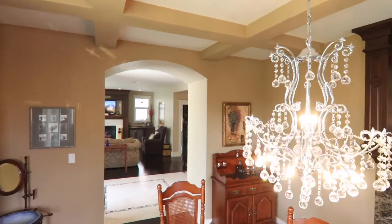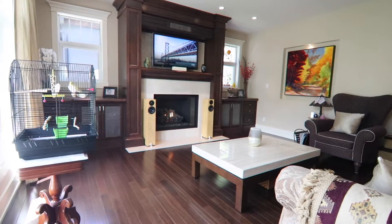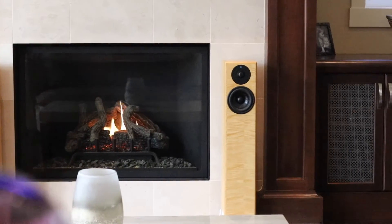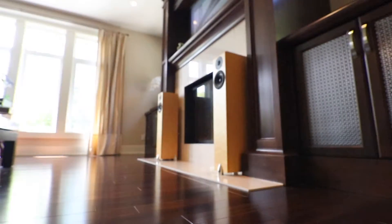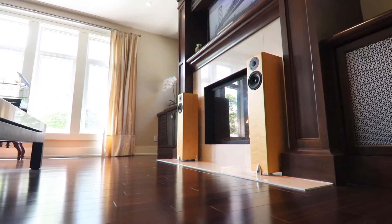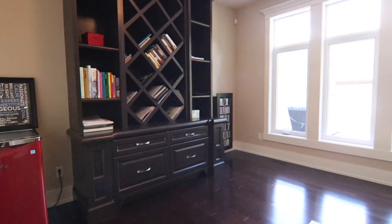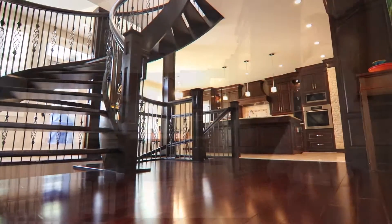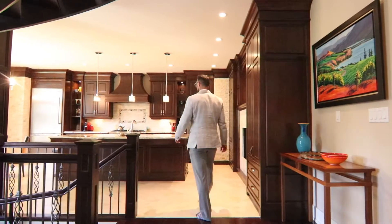With coffered ceilings in the formal dining room and incredible custom-built on-site built-ins throughout, the elegant woodwork expresses the craftsmanship quality of this immaculate family-style home. An artistic wood tread open rise staircase presents as a central showpiece to the home.